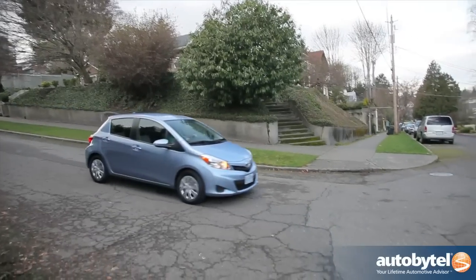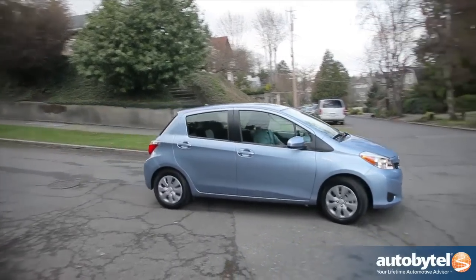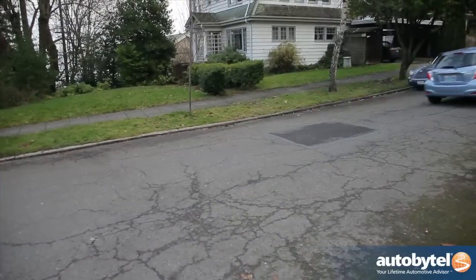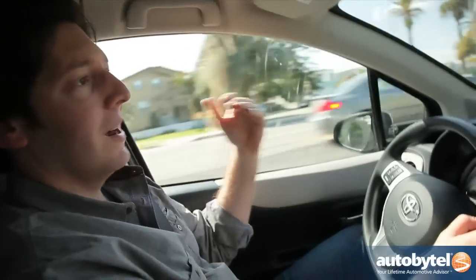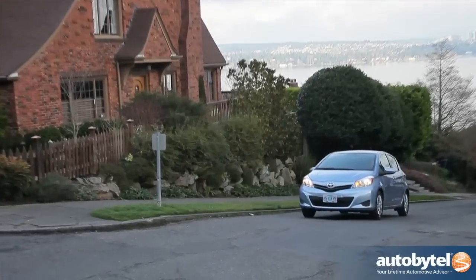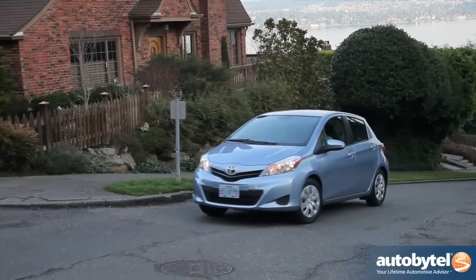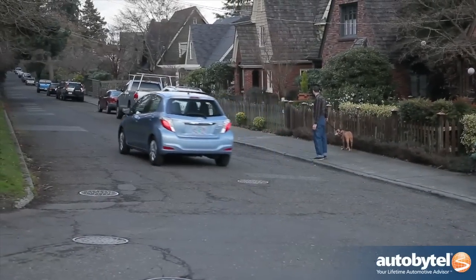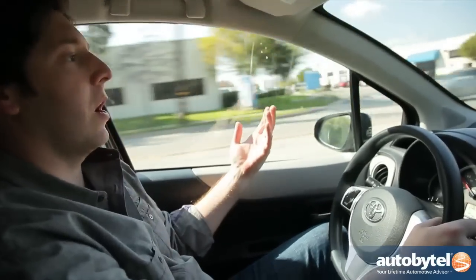The one thing the Yaris doesn't have going for it is a notable evolution, because the competition continues to step up its game. With offerings from Ford, Hyundai, and Kia all offering seriously top-notch amenities for a car of this class at a wonderful price point and at the same levels of fuel economy, Toyota needs to add something to make the Yaris stand out from the rest of the group. It's not quite there yet — it's not a bad car, it's fine, but the rest of the competition is stepping up its game at a much faster rate.